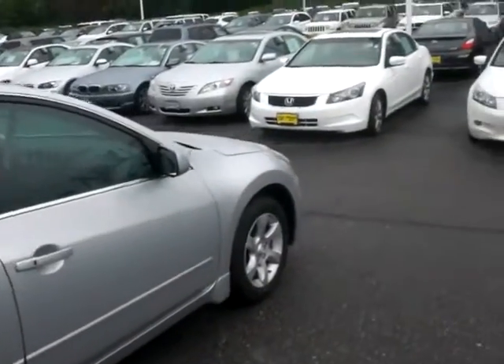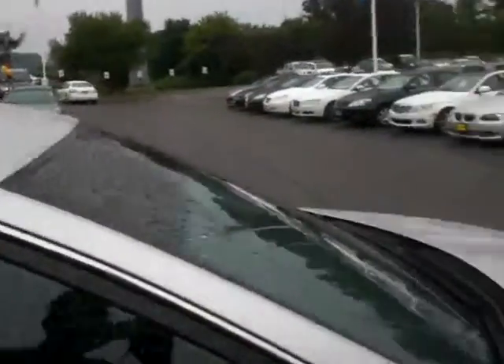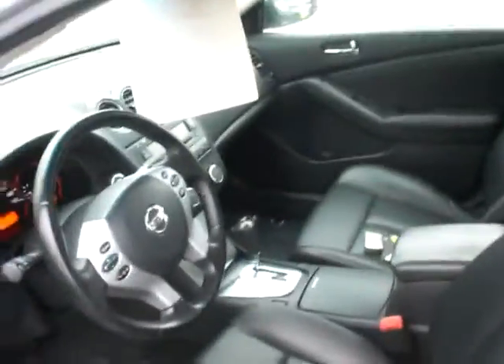Nice looking vehicle. Just want to show you a quick little video of it. It does have the moon roof, as you know, black leather. Come around to the interior here real quick — black leather seats, heated seating.